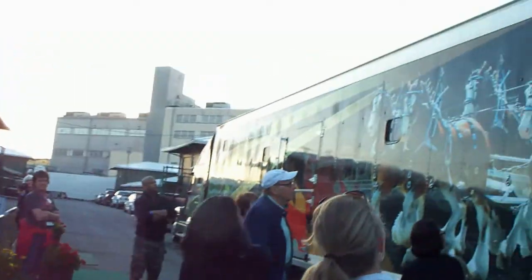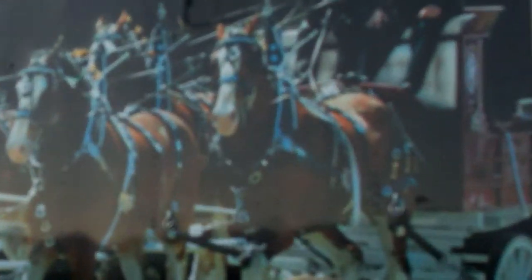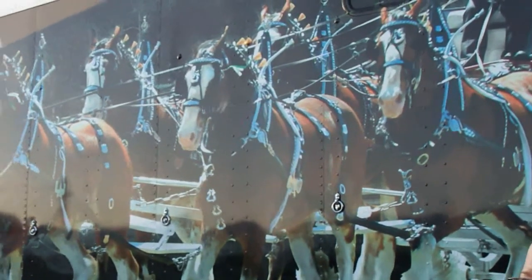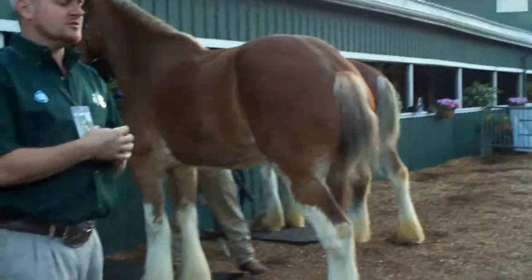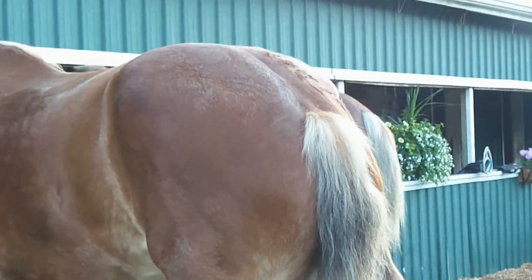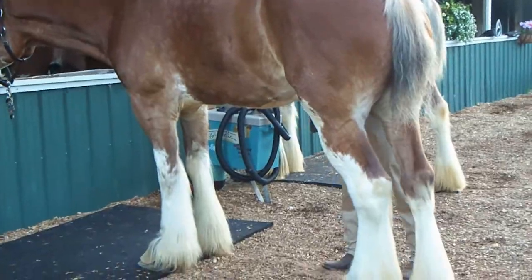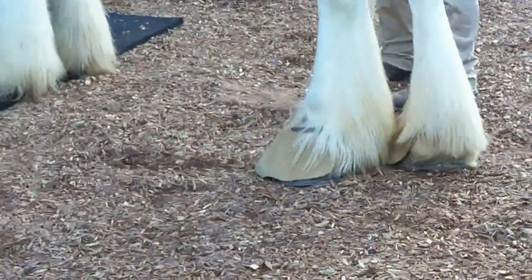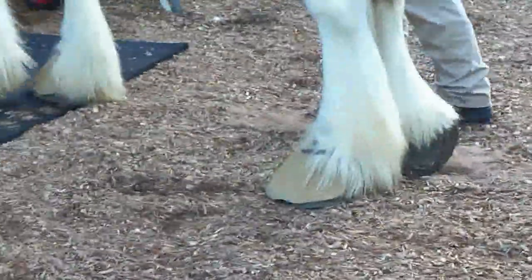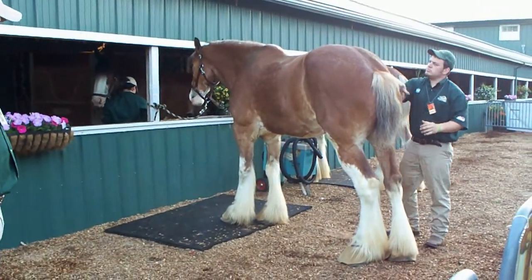The two horses closest to the wagon are our wheel horses — they start the load and pull the wagon with most of the weight. The next two in the middle are the swing team, and the two in the very front are the leaders. The leaders are usually the youngest horses — we have a three-year-old on the far side and a four-year-old here on my left. Our horses are still shedding their winter coats right now, and each day we try to work a little more of that out.